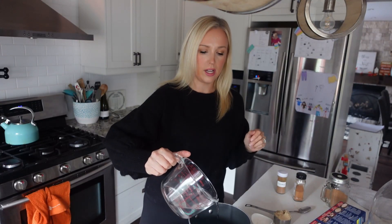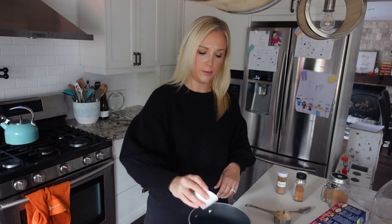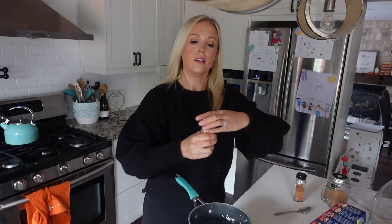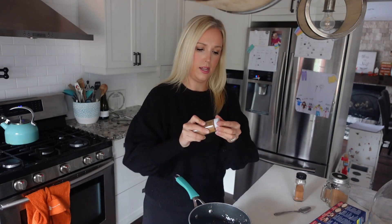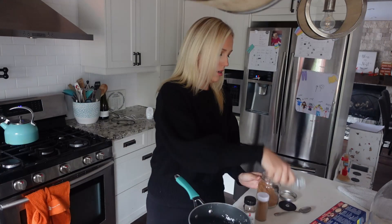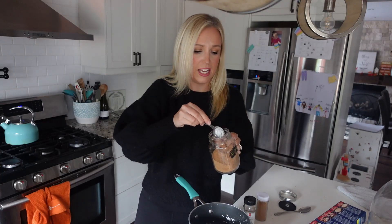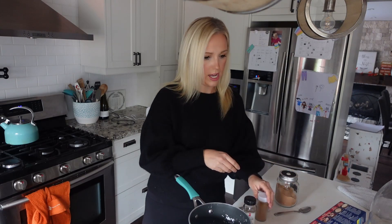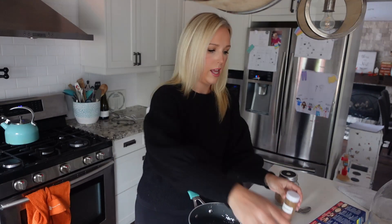Okay, so we're going to start with our filling for the mini apple pies. You're going to use a cup and a half of water, two tablespoons of cornstarch, a third cup of brown sugar, a third cup of white sugar, a teaspoon of cinnamon, a little bit of pumpkin pie spice, half a teaspoon of nutmeg, and a pinch of salt. Get this on the stove, whisk it all together, and then when it comes to a boil we're going to add the apples.